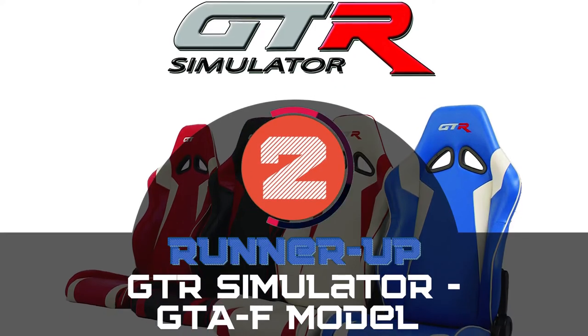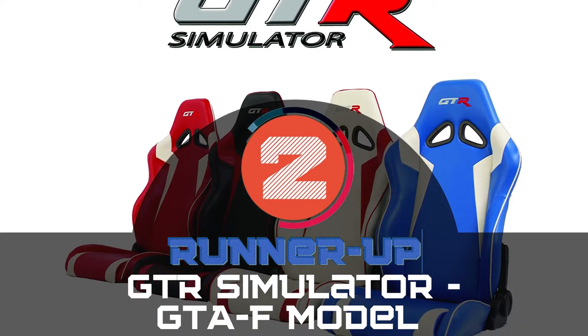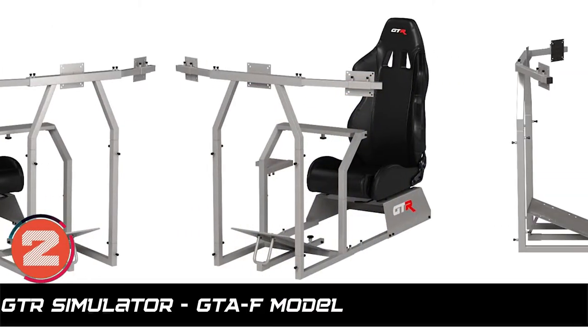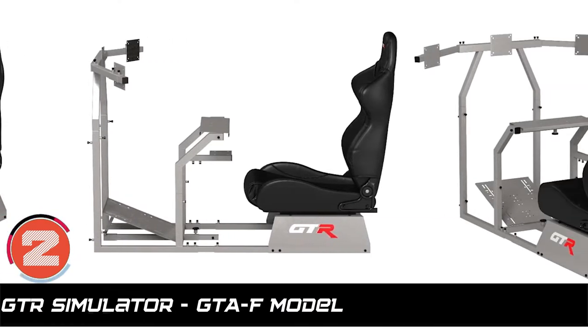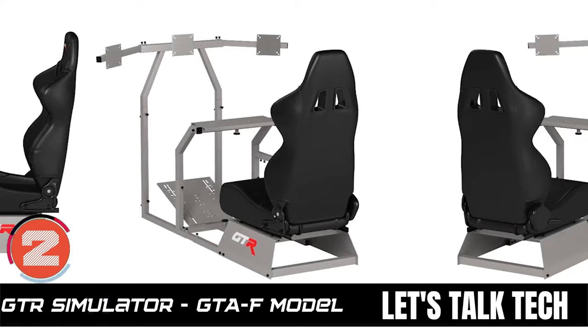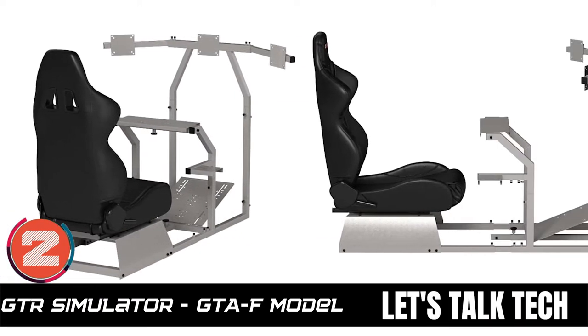Next we have the Runner-Up GTR Simulator, GTA-F model. This rig is incredibly substantial in withstanding huge weights of up to 440 pounds. In addition to the firm and rigid structure, it is also attractive in design and looks cool wherever you place it in your home.